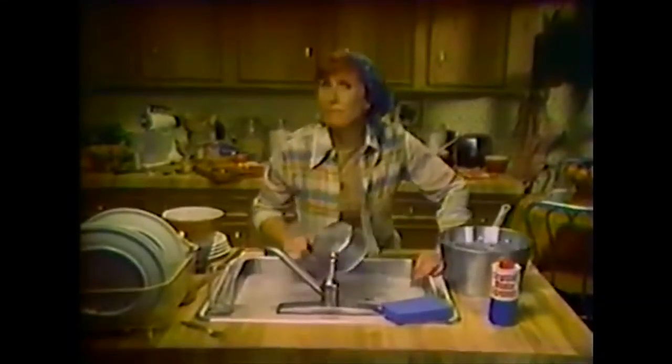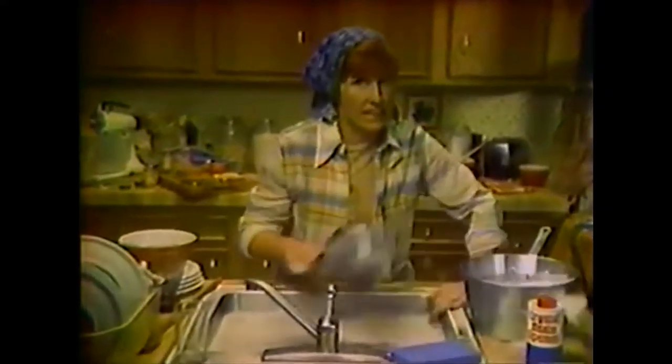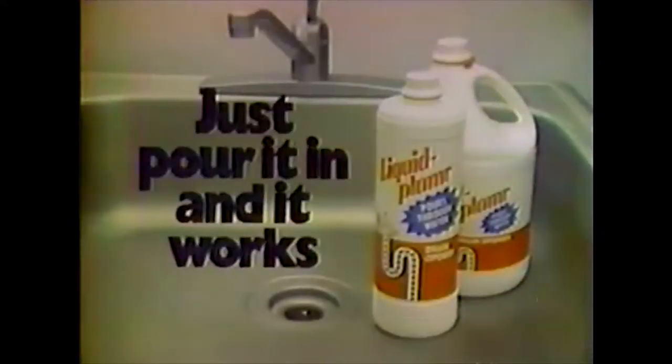If I'd bought Liquid Plumber instead of this crystal — meth? Crystal meth? Crisco? Oh, Crisco meth — I wouldn't be bailing out this claw drain. And it works. The days when M stood for music.